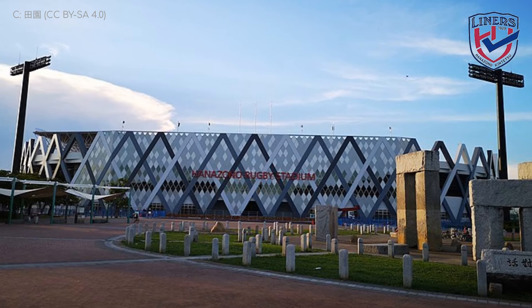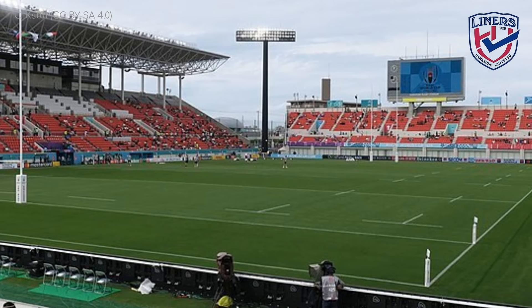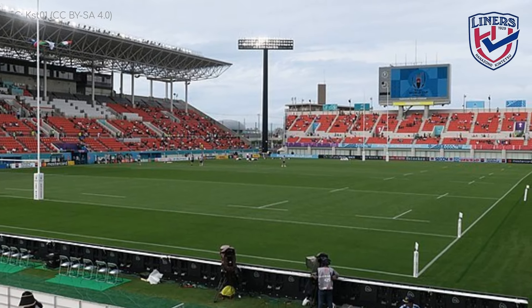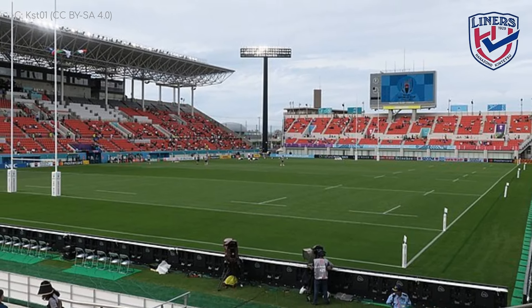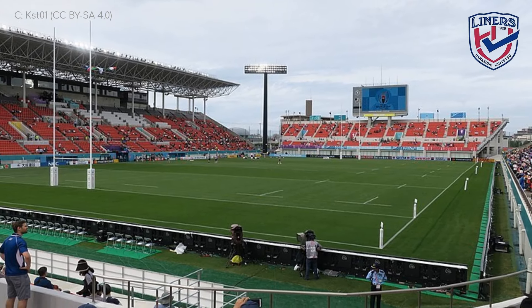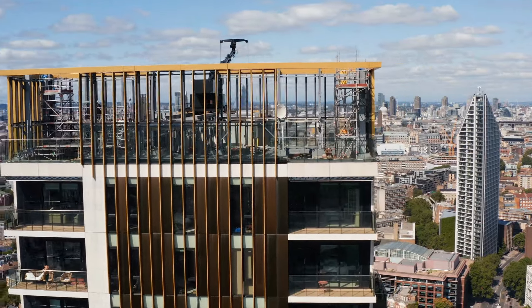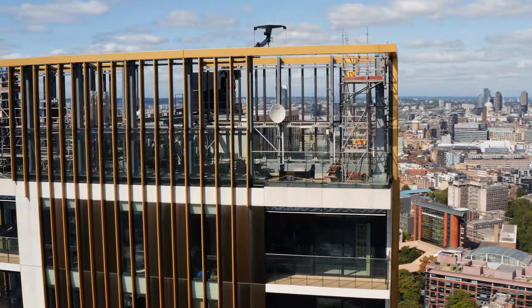Back in the day, it was used as a driving range during the off-season. Sadly, that is no longer the case. It would be kind of cool to hit some golf balls in a stadium, and there are some stadiums where you can. But personally, I've always wanted to hit a golf ball off the top of a skyscraper onto the top of another skyscraper. But the security guards frown upon that.